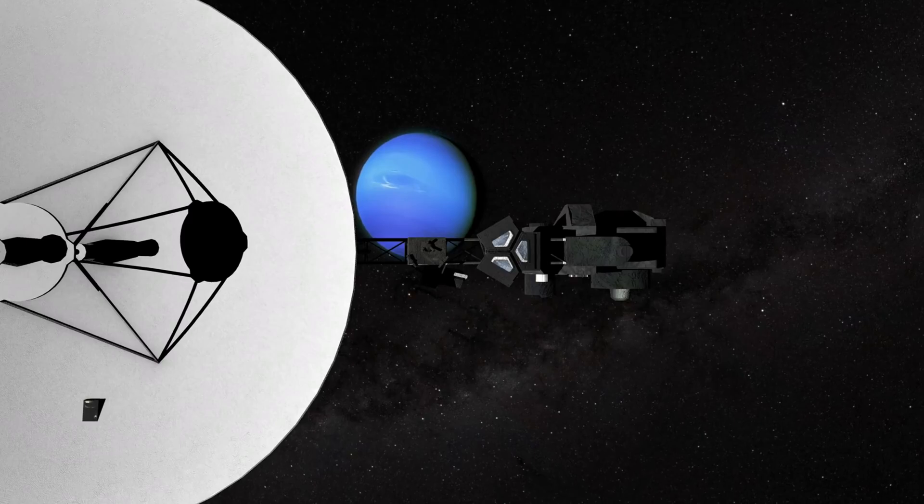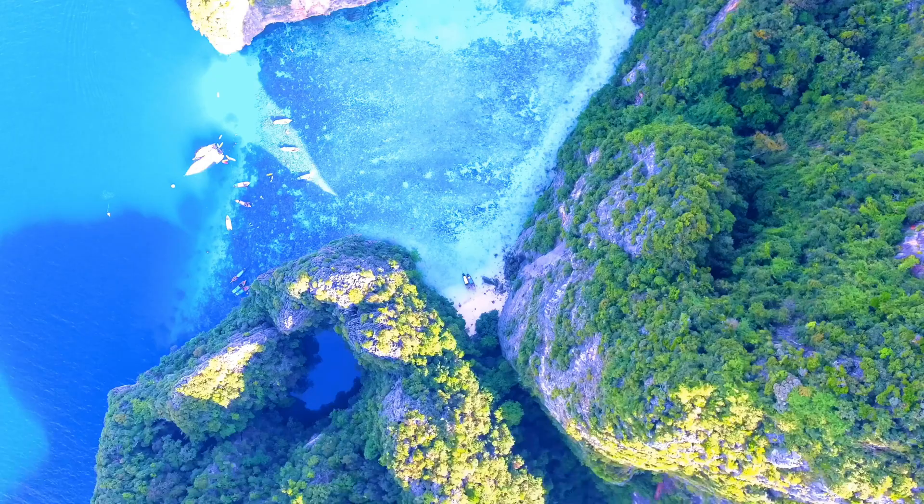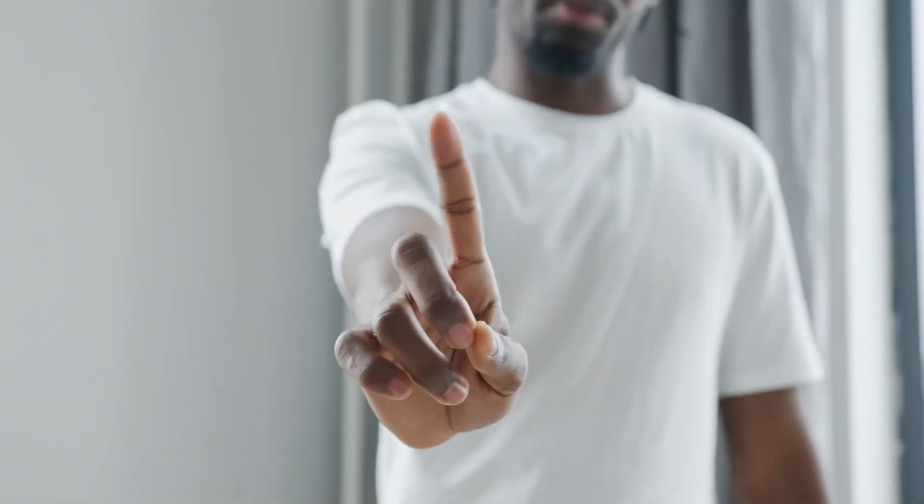On the surface, Neptune looks calm, more like a possible travel destination. But make no mistake, the interior of this planet is wild and dangerous. We'll dive into the specific details of this later.